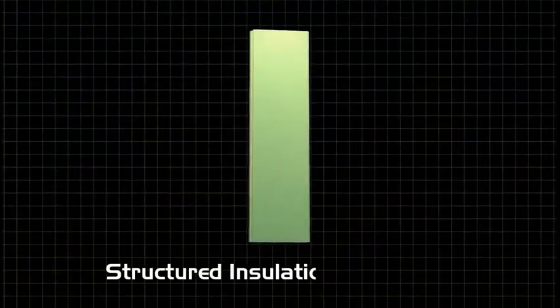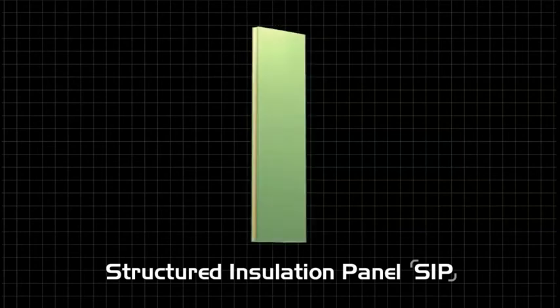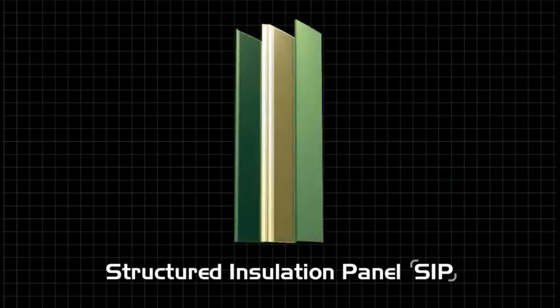Building a Smart Steel house begins with a Structured Insulation Panel, or SIP. The unit we use is comprised of a core of insulation sandwiched between two sheets of 22-gauge steel. The resulting panel is a component that can be interlocked to create interior and exterior walls, floors, roofs, and other building areas.